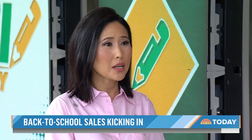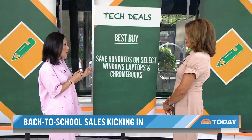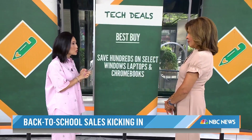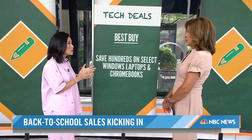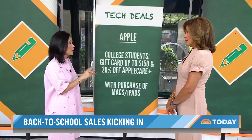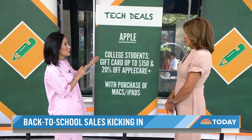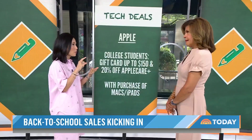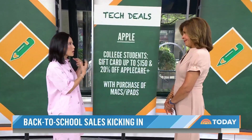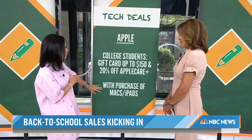A lot of people use tech instead of paper and pencil, so how can you get a deal on tech? Especially if you're sending kids off to college, that's the single most expensive item. Best Buy has deals on Windows laptops and Chromebooks — up to $600 off. Apple is another option for college students, educators, homeschoolers, and parents of college students. You can qualify for a gift card up to $150 off when buying MacBooks, computers, or iPads, and use that toward AirPods or other Apple accessories. There's also 20% off AppleCare, their warranty program.